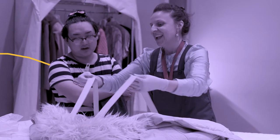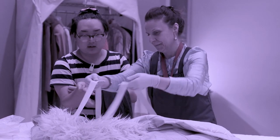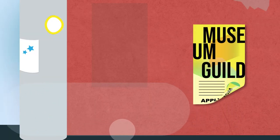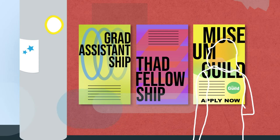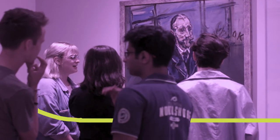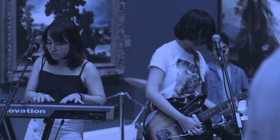We also provide many avenues for students to get involved in the museum's day-to-day. Join the Museum Guild and create student-driven projects and events. For those looking for pre-professional experience, look for opportunities on our website.